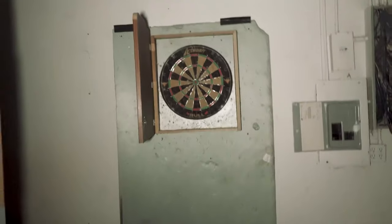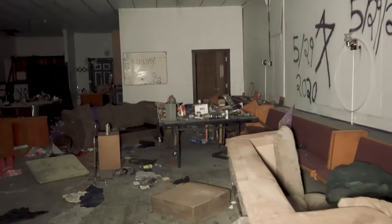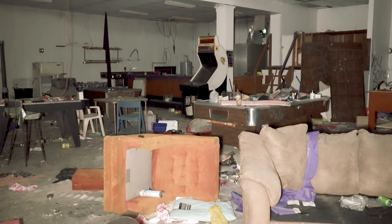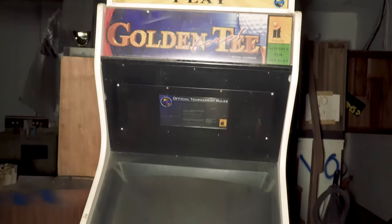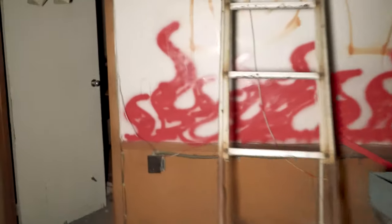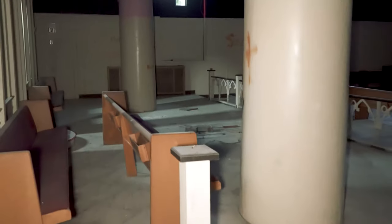There are some darts right there and some more seating over here. Oh, is that an arcade machine? Pretty sure that's Golden Tee. Let's go check out the main sanctuary.